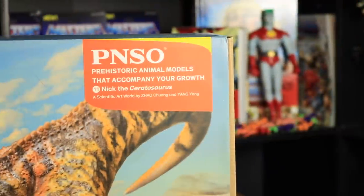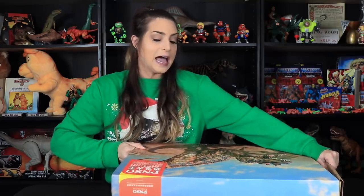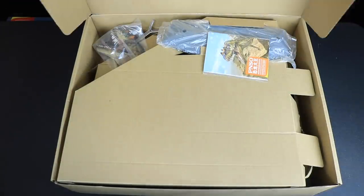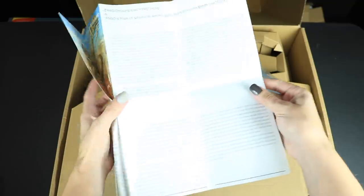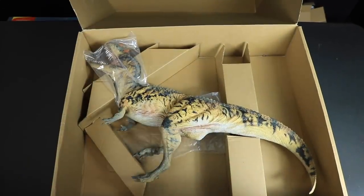So here is our very big box of Nick the Ceratosaurus, shown here on the front in a pretty canyon-esque landscape. The same image is on the back, and on the side we have some information. It's made out of PVC and it comes with a display stand — I'm either going to like that or not like that. Sliding that packaging off — inside we have a folded pamphlet. There's a really nice little excerpt in here appealing to children as though the Ceratosaurus is alive and wants to be your friend. I think that's super cute. We have our stand and this is our big boy.